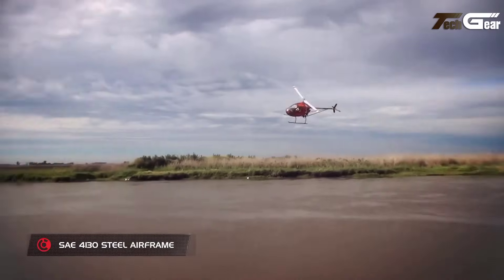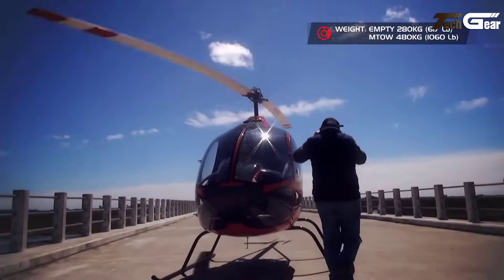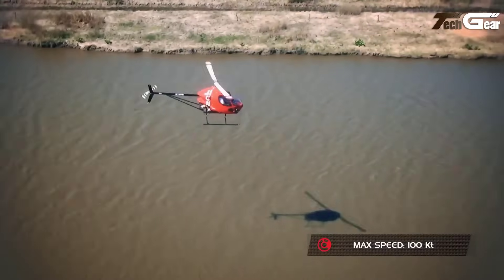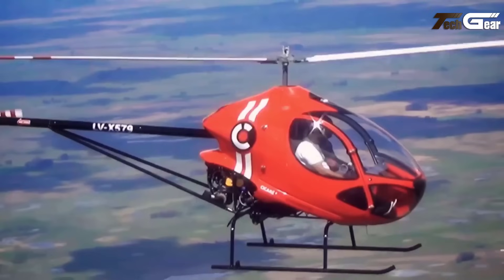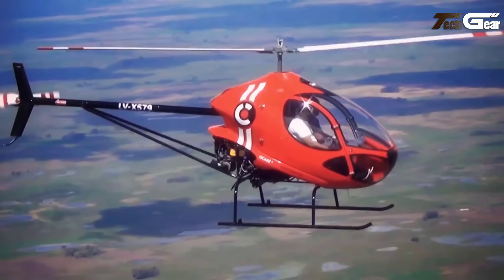The spacious cockpit, wide doors, and ergonomic leather seats enhance pilot comfort, along with an intuitive instrument panel and ample visibility. Its patented cyclic command system, adjustable pedals, and sturdy rotor blades further support a safe, customizable flying experience, making the Cycare 8 a reliable choice for ultralight aviation enthusiasts.